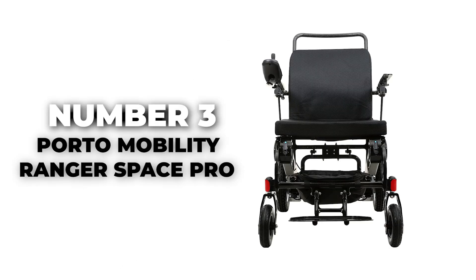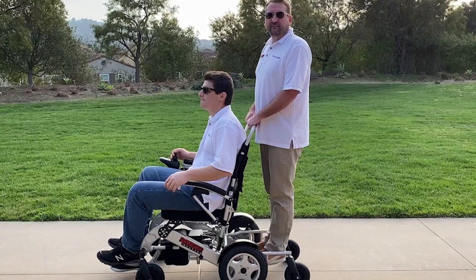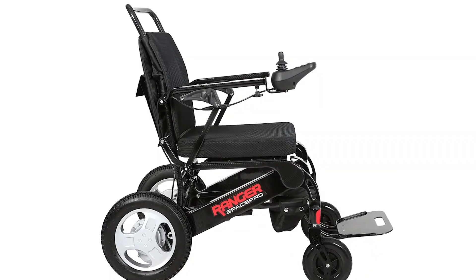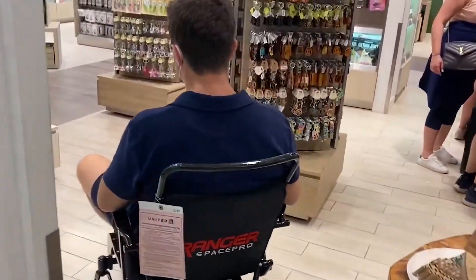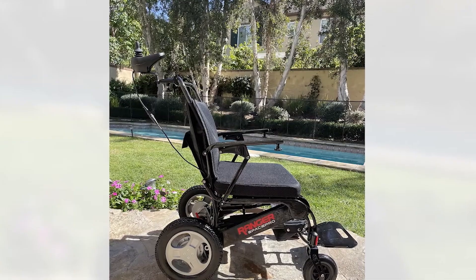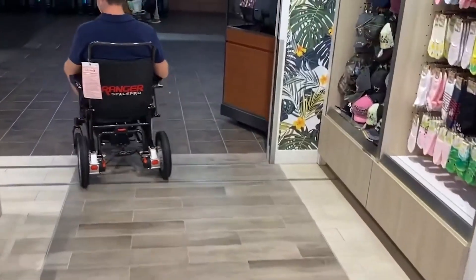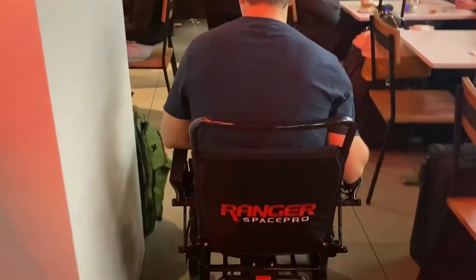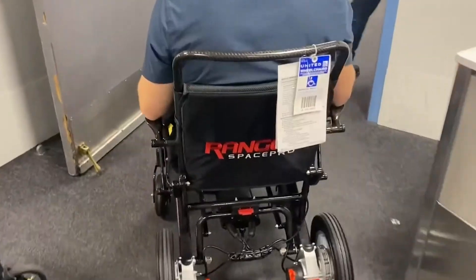Number 3: Porto Mobility Ranger Space Pro. Introducing the Ranger Space Pro, a marvel of engineering that redefines the possibilities of power wheelchairs. Crafted with the world's first expertly handmade carbon fiber frame, this power wheelchair is not just lightweight — it's a game-changer in mobility. What really sets it apart is that it's the world's lightest power wheelchair, weighing an astonishing 43 pounds. With its innovative one-piece folding design, the wheelchair effortlessly folds and unfolds in seconds, ensuring a hassle-free experience wherever life takes you.